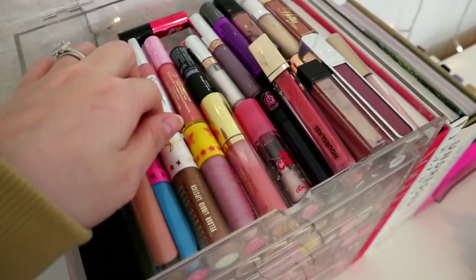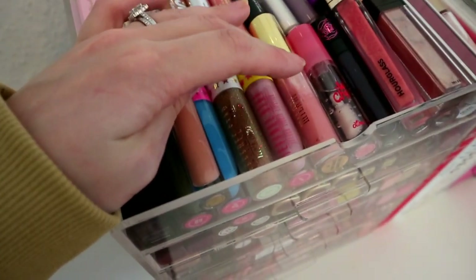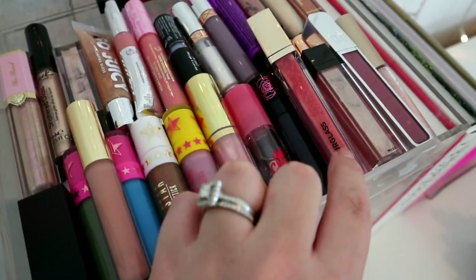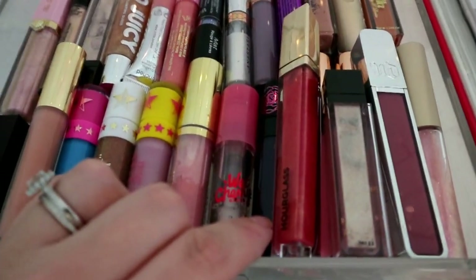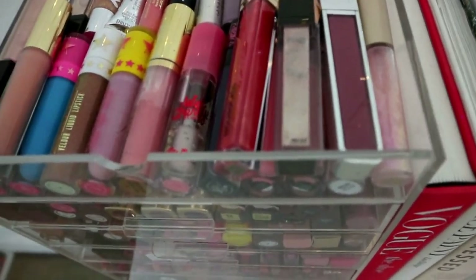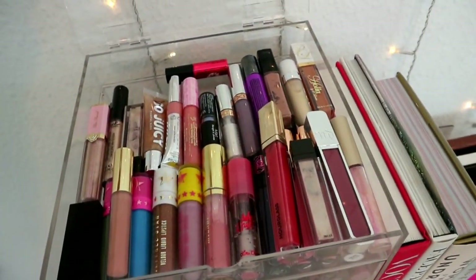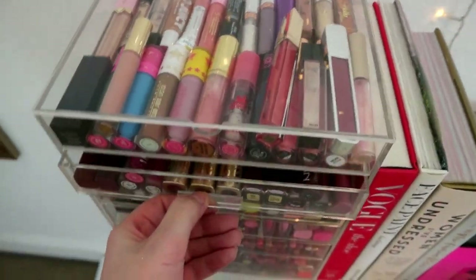I've got an Hourglass lip gloss. I was not going to keep it but when I opened it to look at the shade I then kept it - I don't even like it, but now I've got it. So those are the weirder shades that I don't reach for as much, but I like to have options.